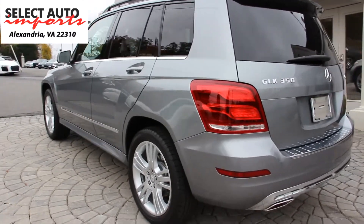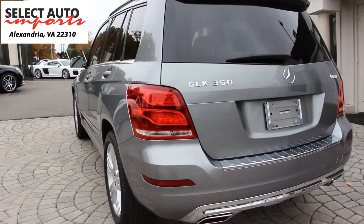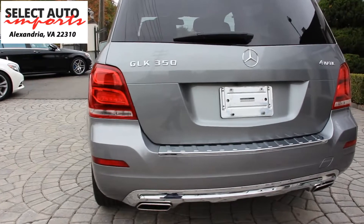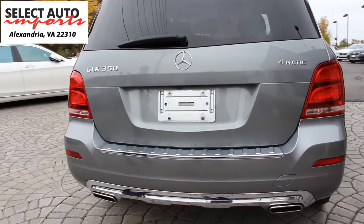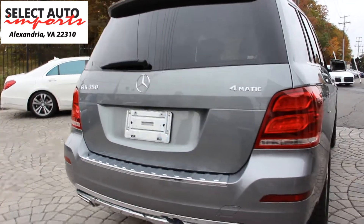The color combination is Palladium Silver Metallic with a beautiful black interior. As we go through the options list, you'll notice this car has a lot of extra options that were not standard among all GLKs, making it a very unique automobile.